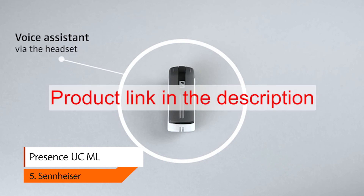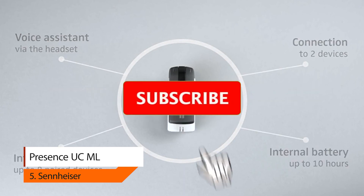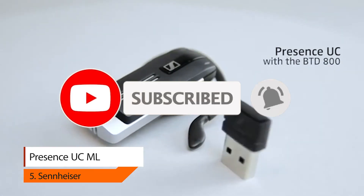To buy any of these products from Amazon, please click on the link in the description. Thank you for watching — please like, comment, share, and subscribe to our channel.